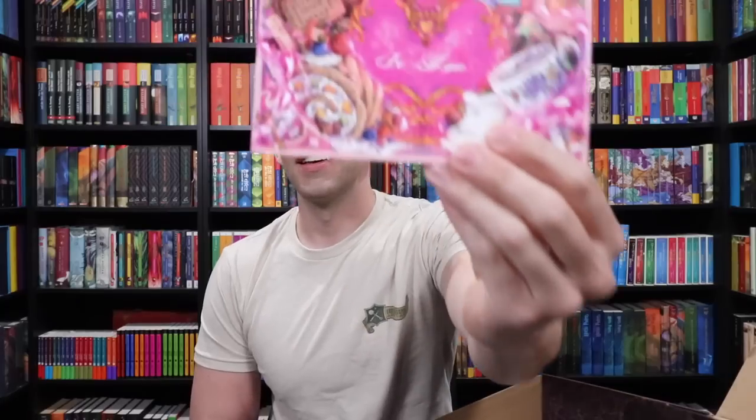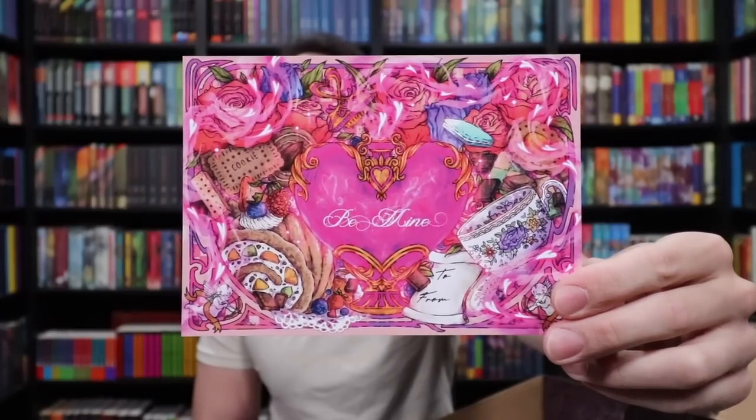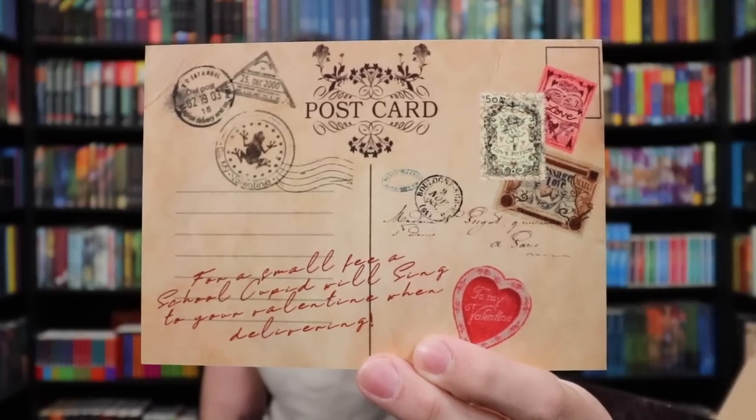We also have a postcard — 'Be Mine.' Is this representing Gilderoy? On the back there's a note: 'For a small fee, a school Cupid will sing to your valentine when delivering.' This totally represents Gilderoy Lockhart from Chamber of Secrets, where Ginny Weasley sent a Cupid Valentine to Harry: 'His eyes are as green as a freshly pickled toad, his hair is as black as a blackboard.' Really nice postcard that you could actually send out for Valentine's Day.